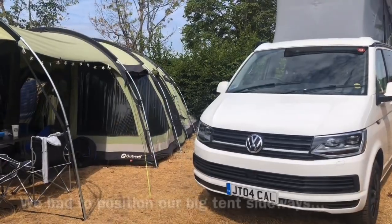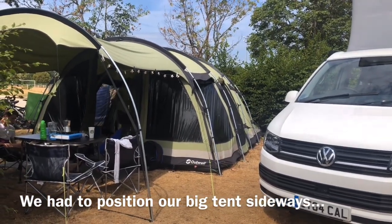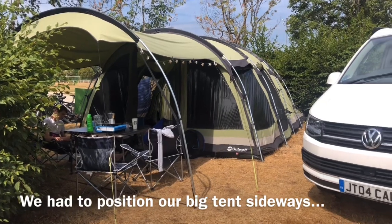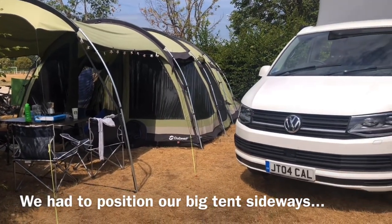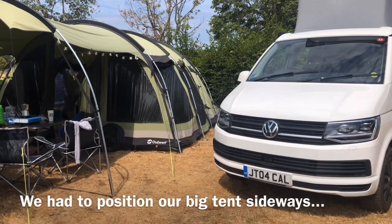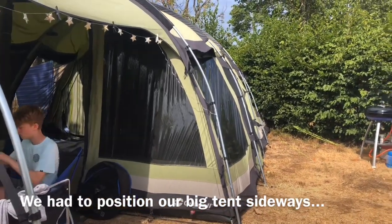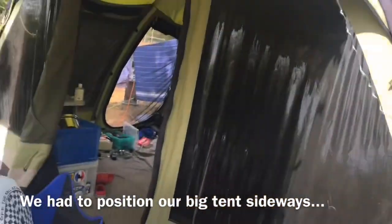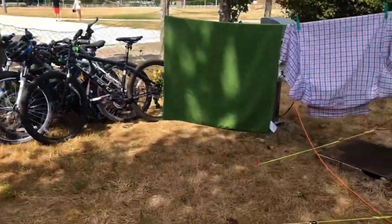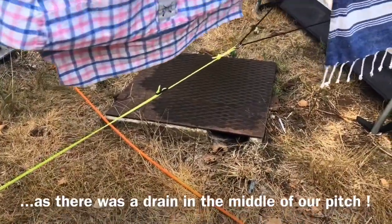So our pitch here in Arnais-le-Duc is a typical French pitch setup between two beech hedges. We really like to give a positive feeling about all of our camping experiences, but there are a couple of negatives with our pitch today — not the site, but with our pitch. We've had to put our tent sideways across the pitch, and the main reason for that is although we reserved the site for the big tent, just behind in the middle there is a drain — a big drain cover — so clearly we couldn't put the tent over the top of that.